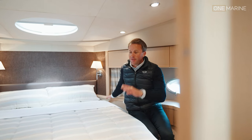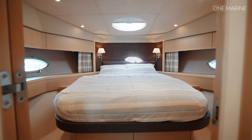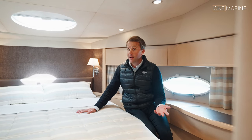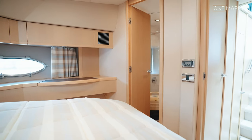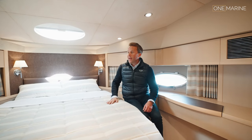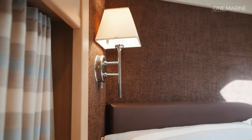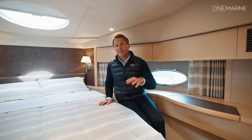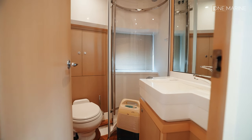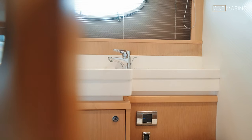Up in the forward VIP cabin, it's all very original - very calm and very light. The bed covers are all original and in beautiful condition. I don't think the boat has ever been slept on more than a handful of times. There's good storage, hanging wardrobe space, good-sized portholes both port and starboard, a television, and ensuite access. This cabin shares access to the day heads - a nice size with a pull-round shower cubicle, WC, and sink.